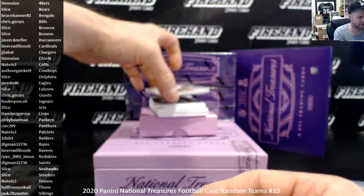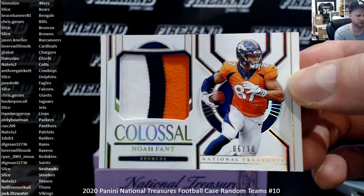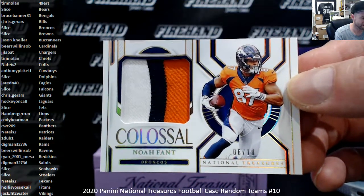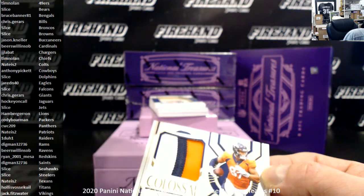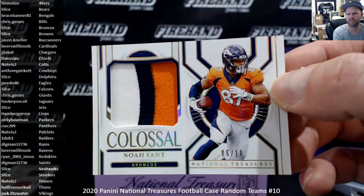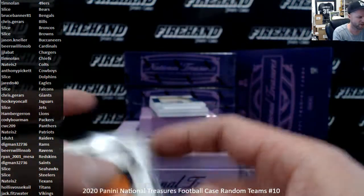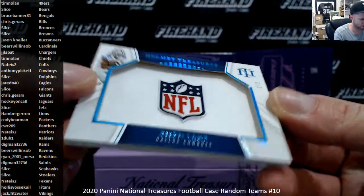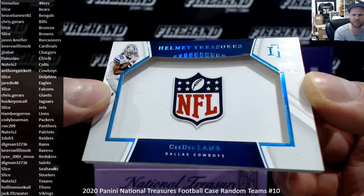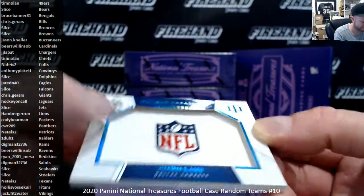First patch card is a Colossal 3-color Noah Fant to 10 for the Broncos. We got an NFL shield — it's a helmet treasure, a helmet sticker shield. I've never pulled one of those out of this product. Slice with the Broncos gets a CeeDee Lamb 2-of-2 Helmet Treasures, NFL shield sticker from the helmet.